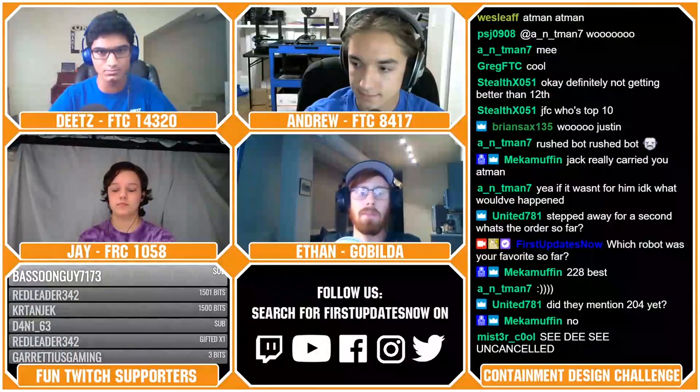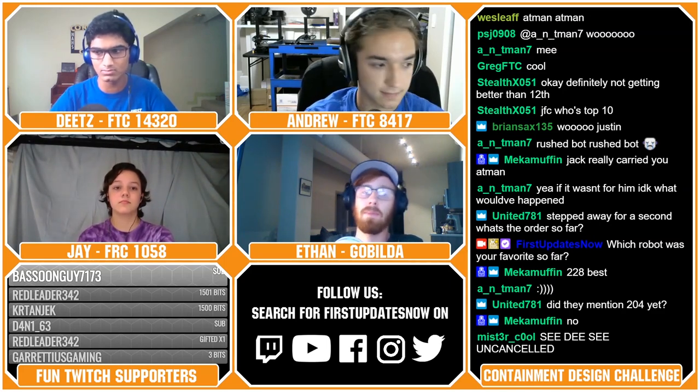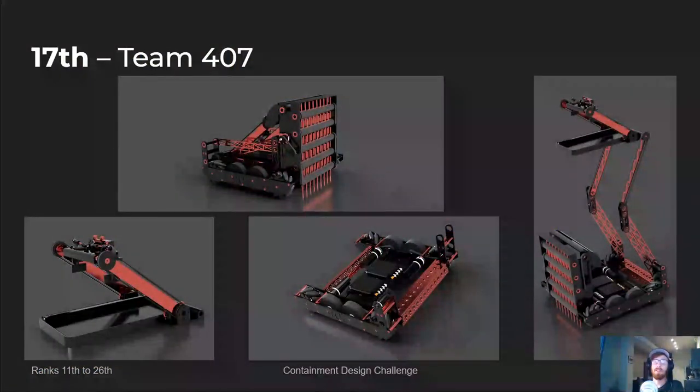Next up, we've got our 17th-ranked team, Team 407. They are, I believe, a one-man team CADed by Brogan of FTC Team 14130. This is another one of my favorite examples of a very nice, simple robot that I think would perform really darn well. It's a really solid blend of COTS parts used where it's easy, alongside a lot of nice custom parts. I really like their double reverse four-bar linkage as their deposit mechanism, and their chain bar linkage as another aspect of the deposit mechanism was also really cool.